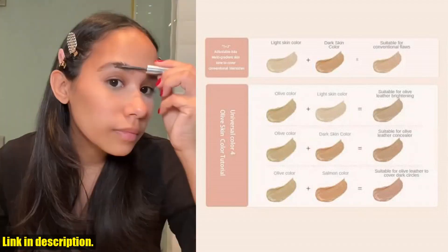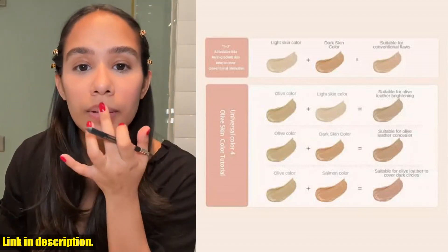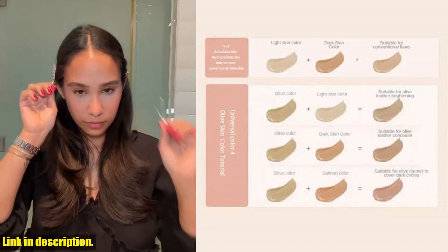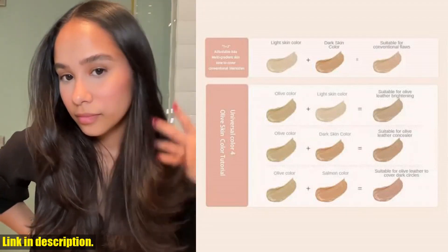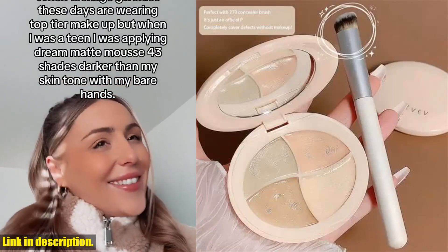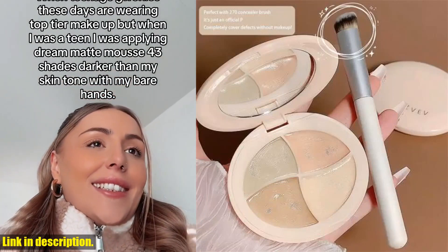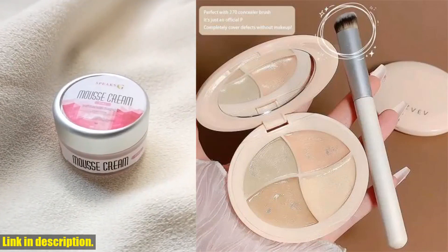Trust me, once you try this creamy mousse concealer palette, you'll never want to use anything else. It's the perfect addition to your makeup routine and will leave you looking flawless every single day. So go ahead and treat yourself to this incredible concealer palette from Melee. You won't regret it. Thanks for watching and don't forget to hit that like button and subscribe for more beauty content. See you in the next video.